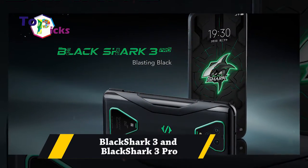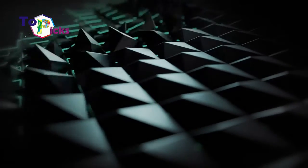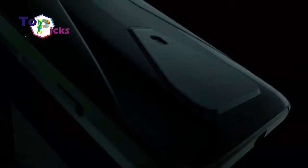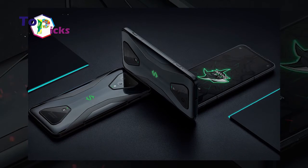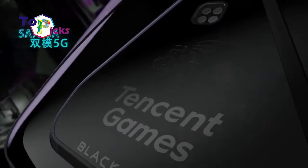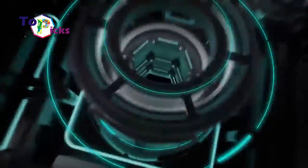Black Shark 3 and Black Shark 3 Pro. These gaming smartphones come with 4,720 mAh and 5,000 mAh batteries respectively. Both are equipped with 65W fast charging that can charge from 0 to 100% in just 38 minutes.